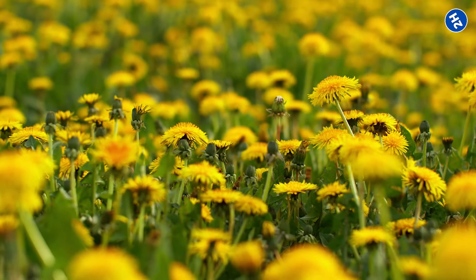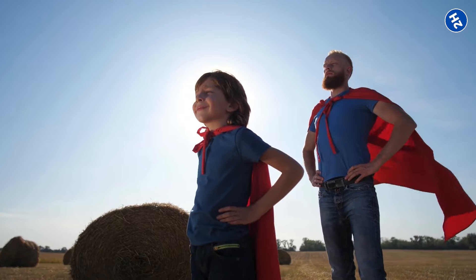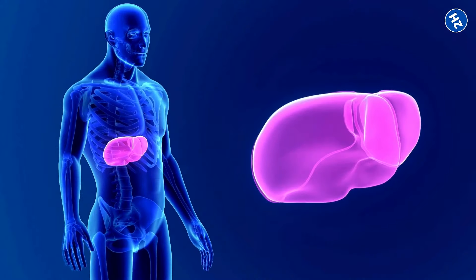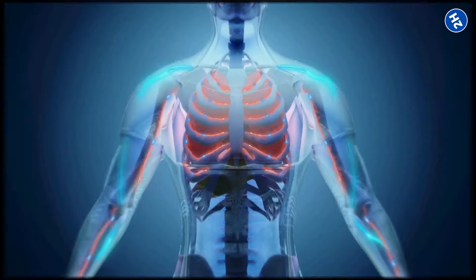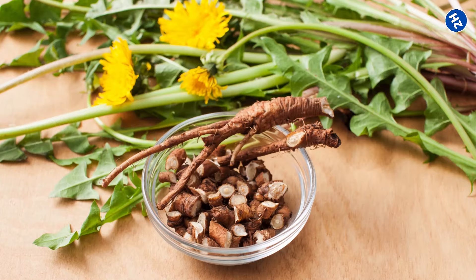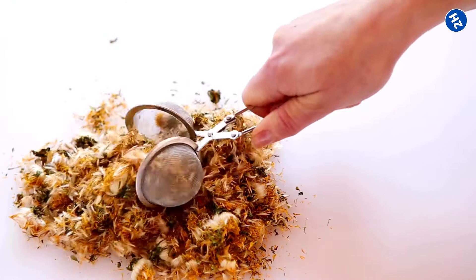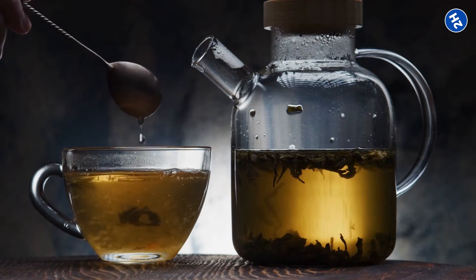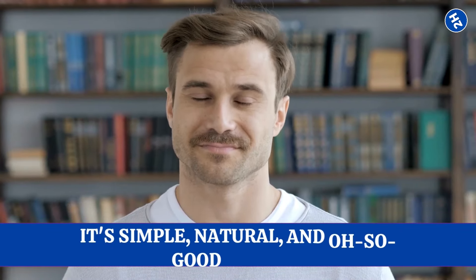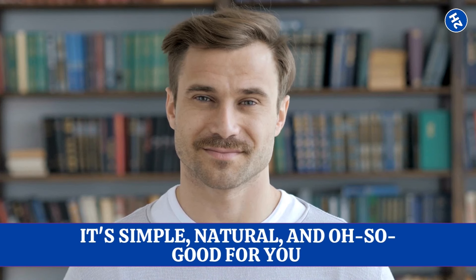So next time you spot those vibrant yellow dandelions in your yard, remember they are not just pesky weeds — they're like tiny liver superheroes, packed with nutrients and compounds that can give your liver the boost it needs to stay healthy and happy. From detoxifying your body to promoting healthy weight management, dandelion root has got your back. And the best part? It's easy to find and use. Just pluck a few from your yard, brew a cup of tea, and let the liver-loving magic begin. It's simple, natural, and oh-so good for you.